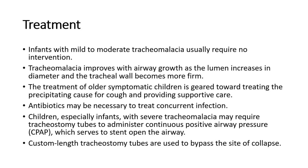Antibiotics may be necessary to treat concurrent infection. Children, especially infants, with severe tracheomalacia may require tracheostomy tubes to administer continuous positive airway pressure (CPAP), which serves to stent open the airway. Custom-length tracheostomy tubes are used to bypass the site of collapse.